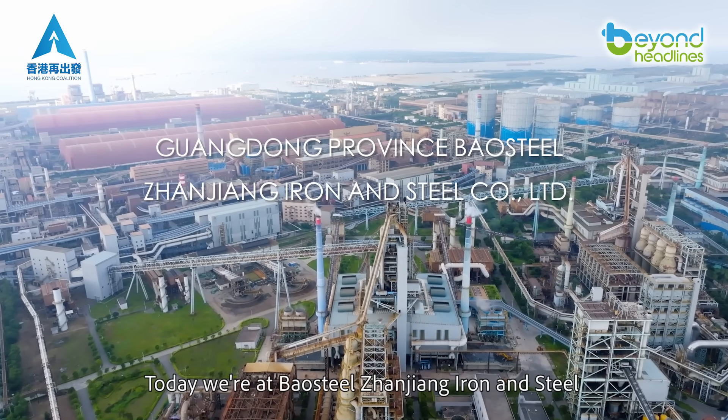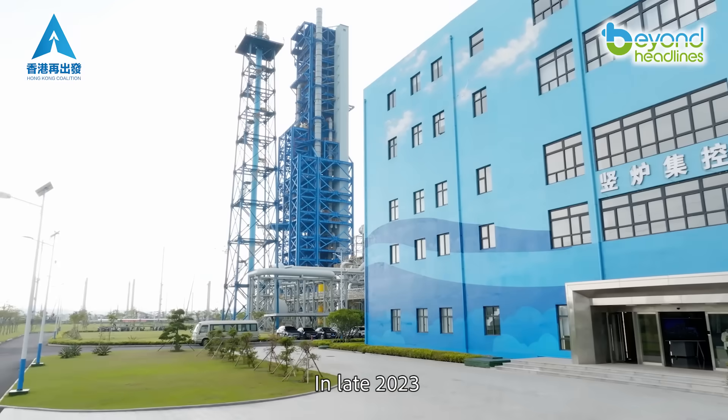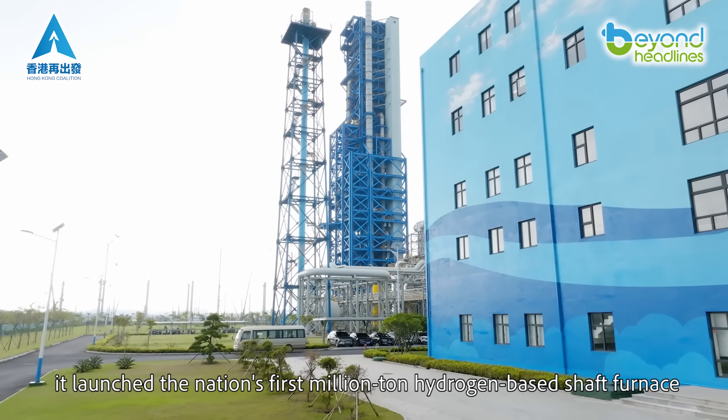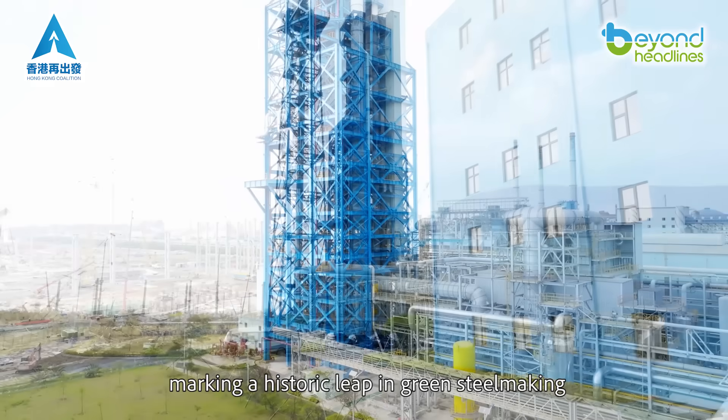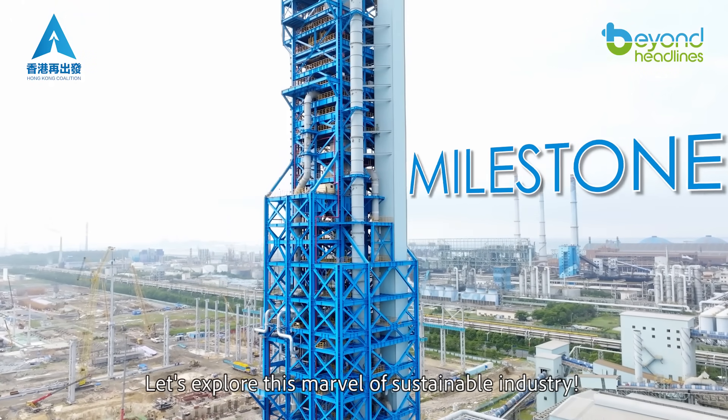Today we're at Baosteel Zanziang Iron and Steel, China's revolutionary green furnace. In late 2023, it launched the nation's first million-ton hydrogen-based shaft furnace, marking a historic leap in green steelmaking. Let's explore this marvel of sustainable industry.